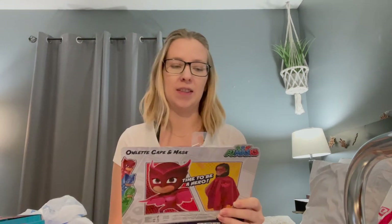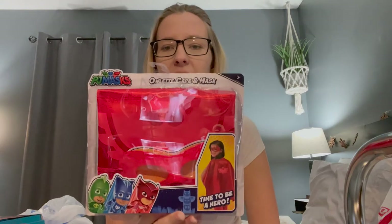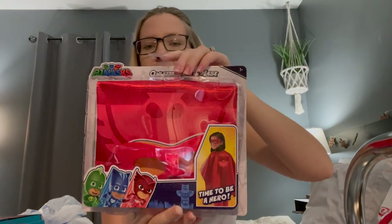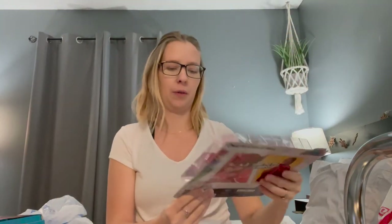A few more things that we picked up from Five Below is this PJ Masks Owlette Cape and Mask. It's really cute and she loves the show PJ Masks, so that will look really cute on her.